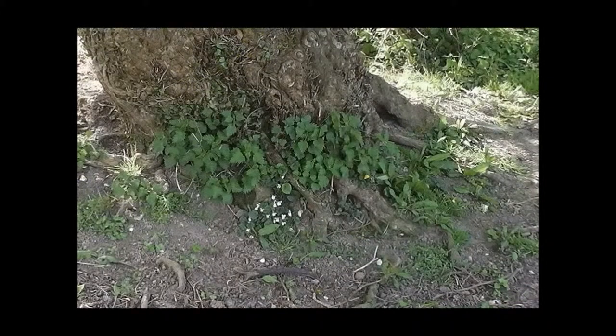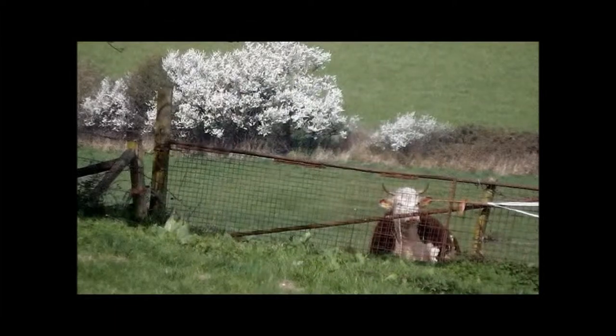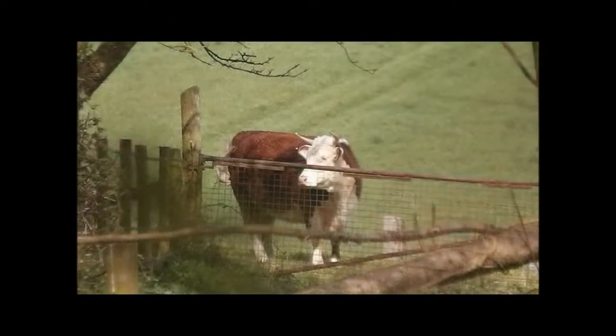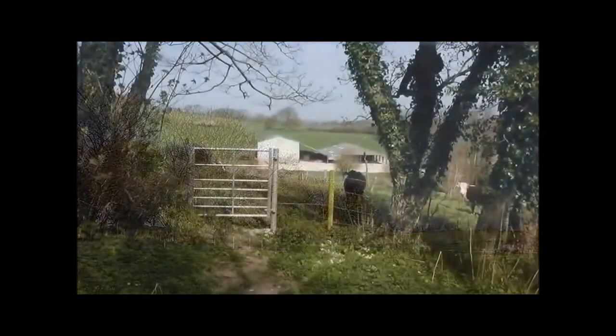These lovely little white violets. I should have picked that dock leaf out, shouldn't I? He's a horned animal. I was photographing him — or her — from a long way off, right at the back there by the gate. And then I walked right up there.